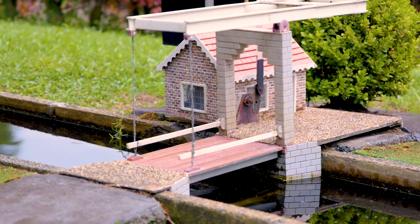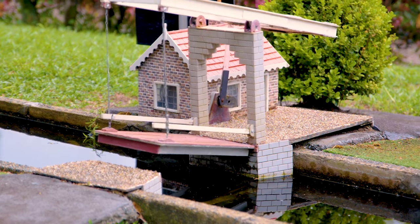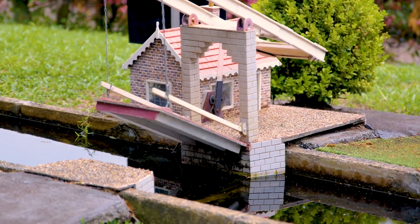These buildings take three months each to build and are carefully handmade by a guy named Tom who is 80 years old.